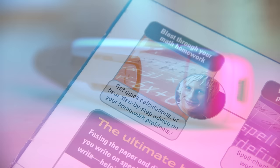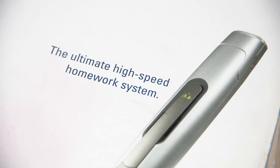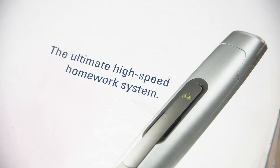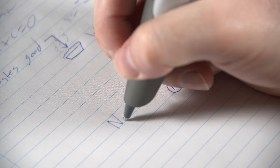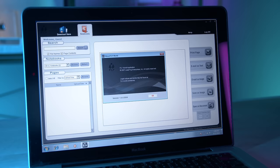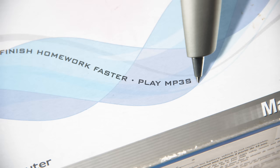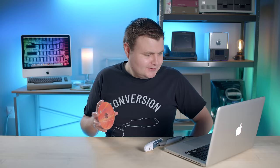On July 25th, 2007, LeapFrog launched the follow-up product to the original Fly: Fly Fusion. The Fly Fusion was sold for $79, and the marketing appeared to focus on a slightly older demographic — showing photos of older students on the box, using less scribbly fonts and graphics, and emphasizing homework applications. On the front of the box they made it clear: 'the ultimate high-speed homework system.' Fusion featured a new design, a rechargeable battery, and its big feature was Fly Notes — the ability to digitally convert your notes into searchable files on your computer. And it plays MP3s.